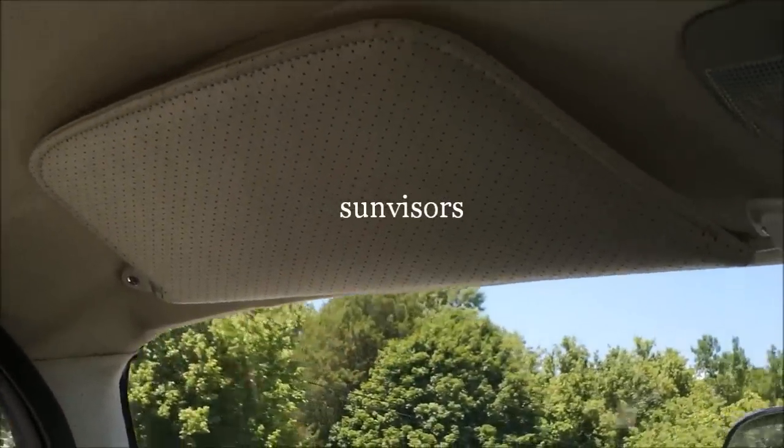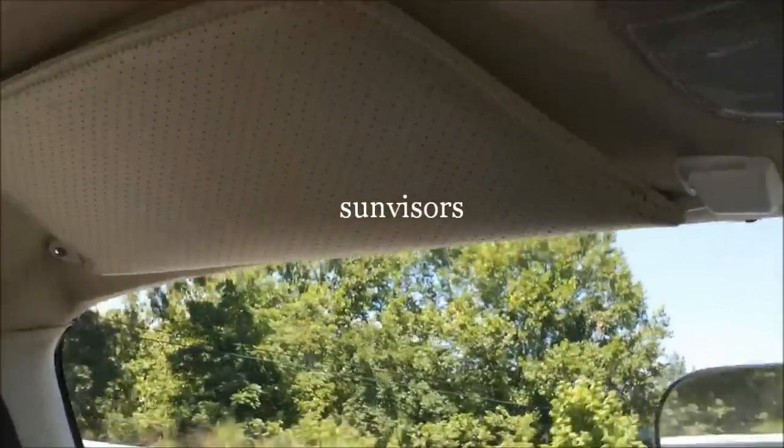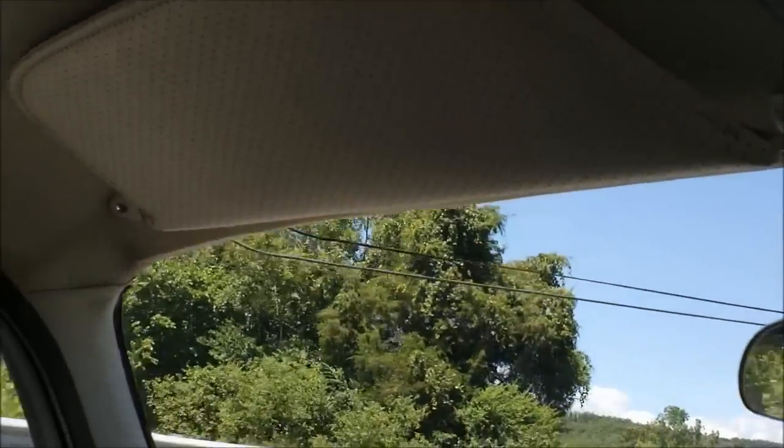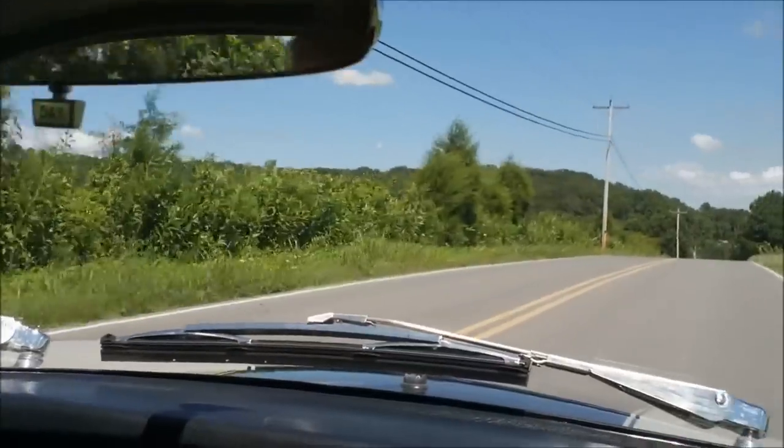Sun visors on the coupes are very effective — very nice if you face morning or evening sun going to or coming from work. The day-night mirror is stainless steel with good visibility front and rear all around.